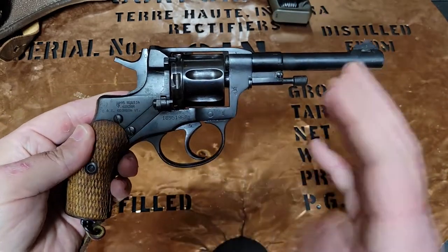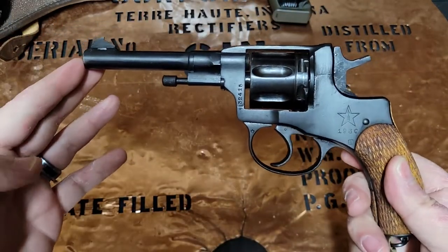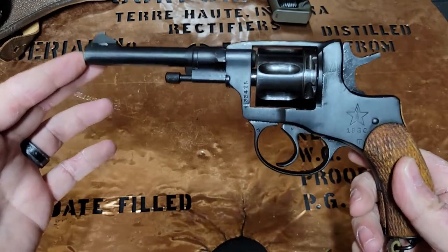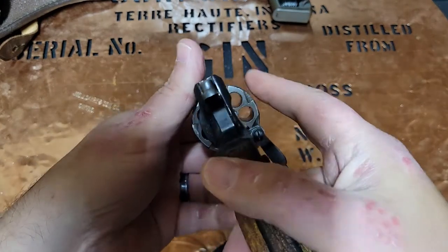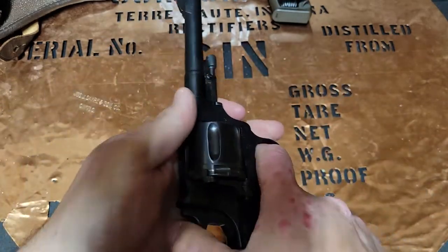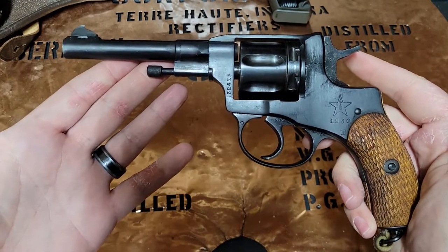When we look at this firearm today we ask why would you even want this particular thing. But if you think about what it was being used for and what it was adopted for, it really was a pretty neat option. A few years back they flooded the market with these because the Russians made millions of them, and you could pick these up for under a hundred bucks. But just like all military surplus, when they run out the value goes up dramatically. You were picking these up for sub a hundred dollars and I had a hard time finding one for under four hundred dollars, so I was really excited when I got this one.